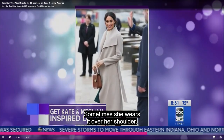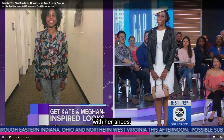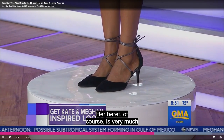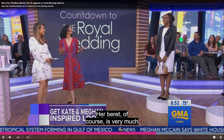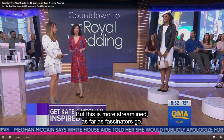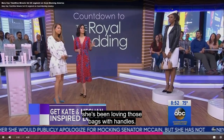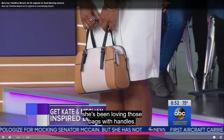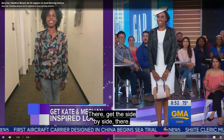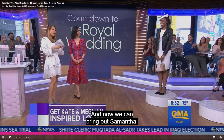As far as accessories, Meghan likes a little flare with her shoes, so instead of a typical pump we added a pump with ankle straps. Her beret is very much what you'd see for the royal family, but more streamlined as far as fascinators go. The bag is a structured bag — she's been loving those bags with handles. Let's see the before and after of Krista side by side — looking great, Krista!